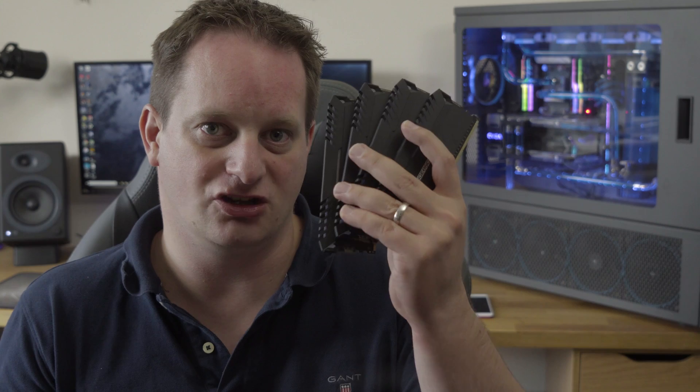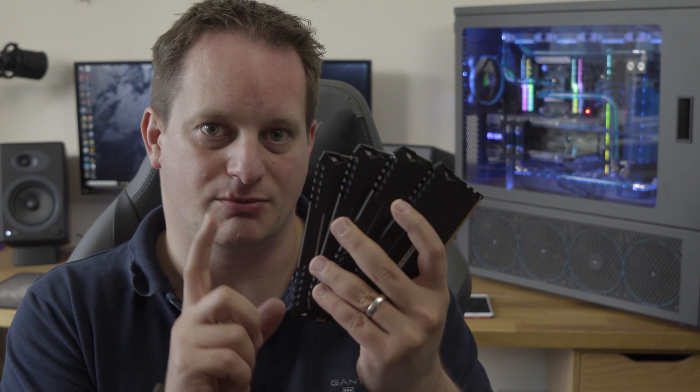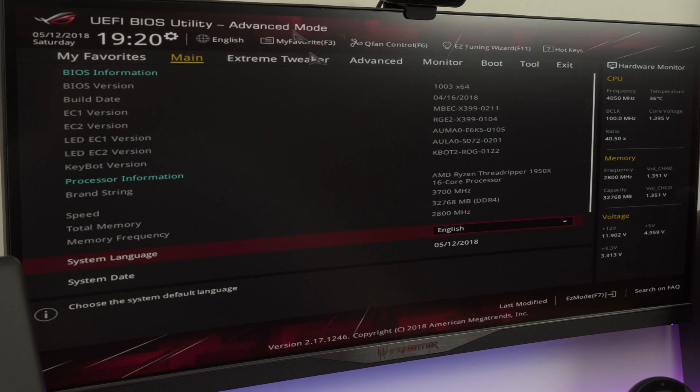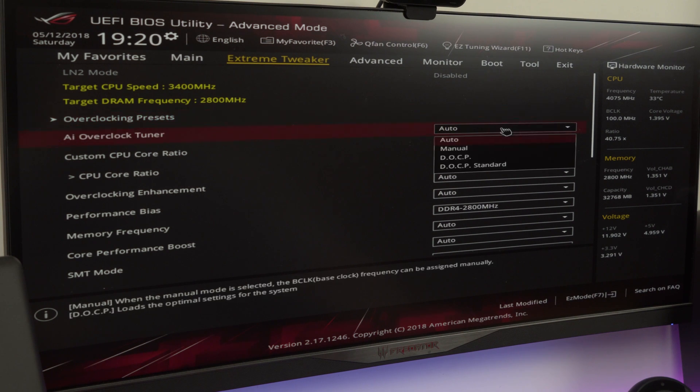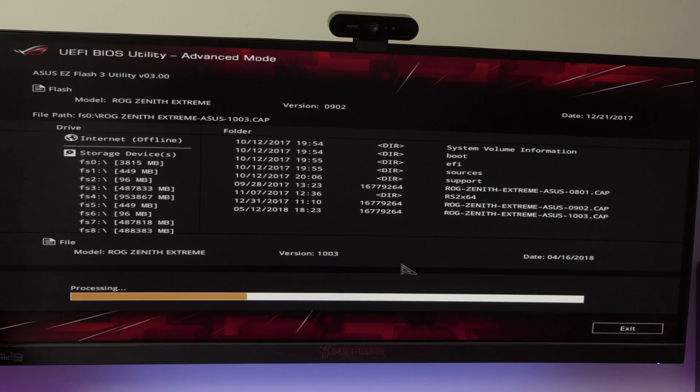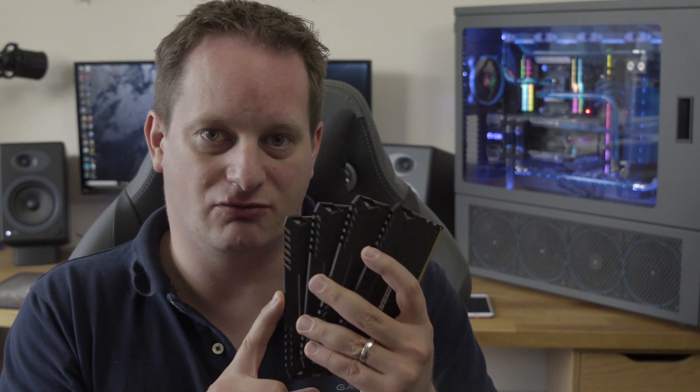For those that have been following the channel for a while, you'll know I've been making use of this Corsair RGB kit. Now this is rated at 3000 megahertz, but I've never actually been able to get it above 2800 megahertz. Everything I've done — BIOS upgrades, memory timings, sub-memory timings, tweaking — nothing I've been able to do has gotten this kit running at its rated speed.